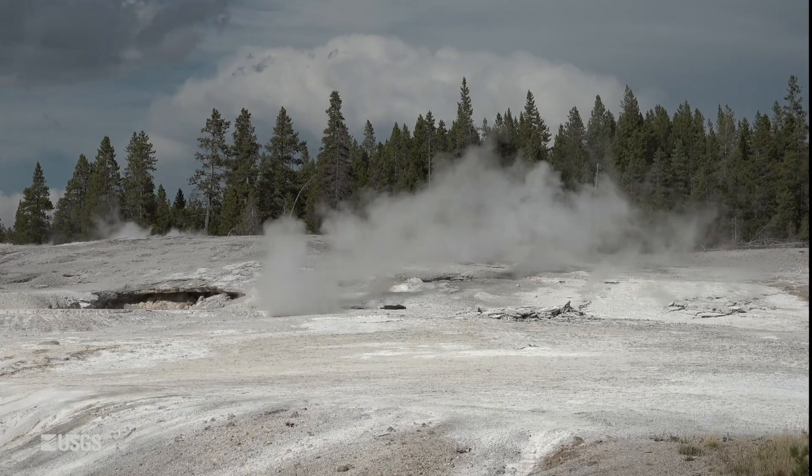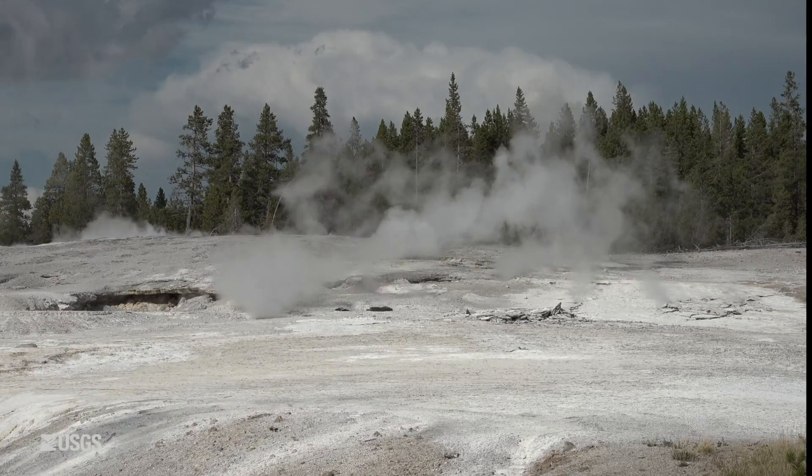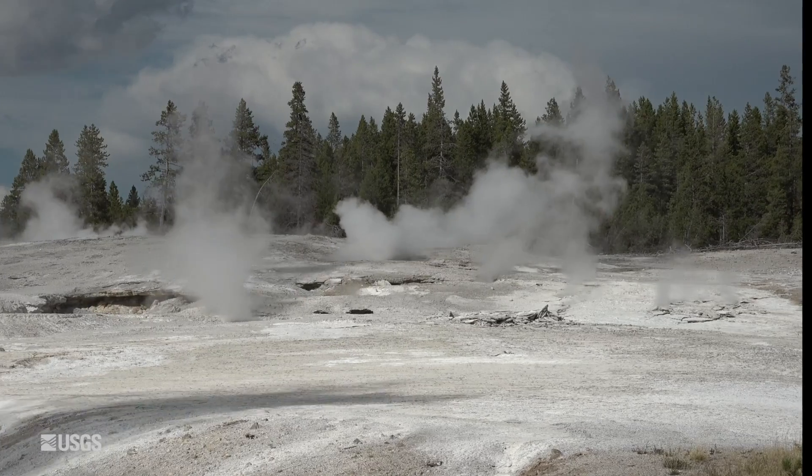We're looking at the crater just through the steam from that explosion. It occurred on April 15th of 2024 at 2:56 in the afternoon.